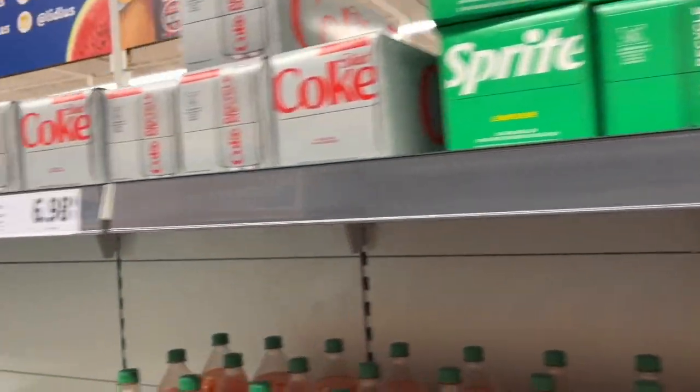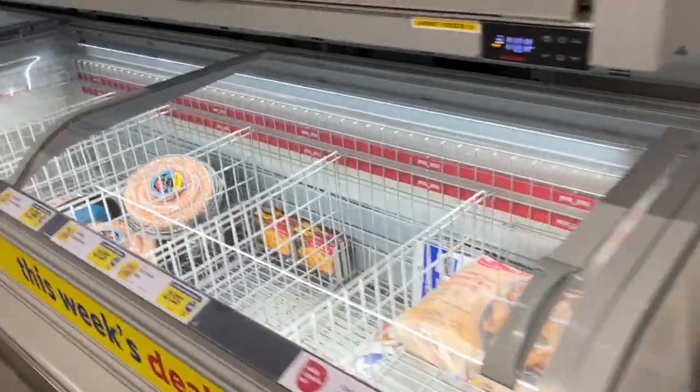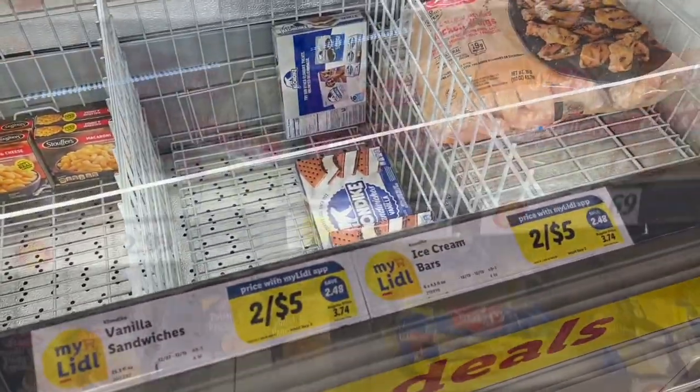Fully stocked - they have some sodas, diet soda, regular soda. Here's the freezer section, which I really didn't take much from. But this was the frozen shrimp I wanted to show. I didn't take much from the freezer though.